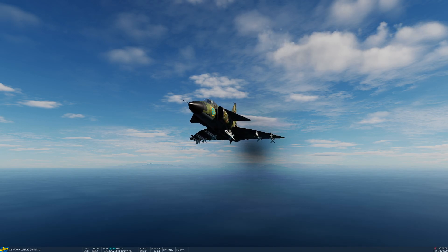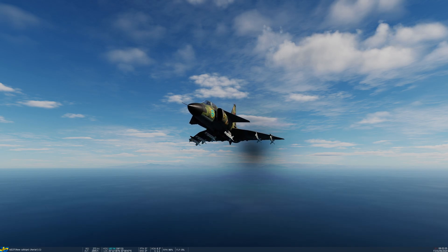We'll cover those other ones in another tutorial. Today we're going to look at how we employ the Sidewinder Missile — the Swedish version — with and without the use of the radar.